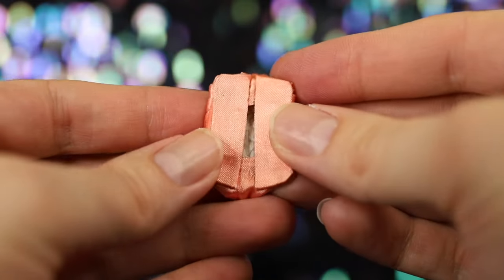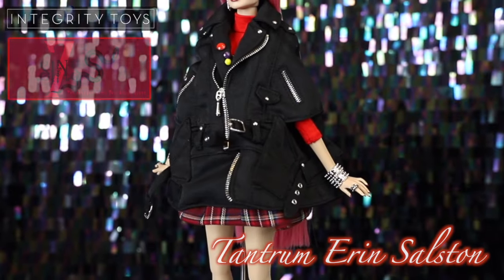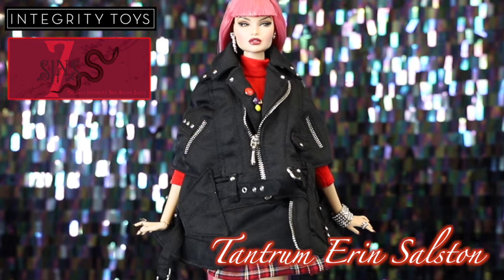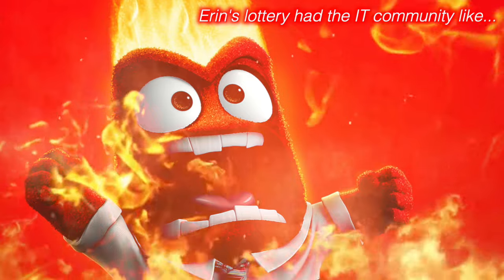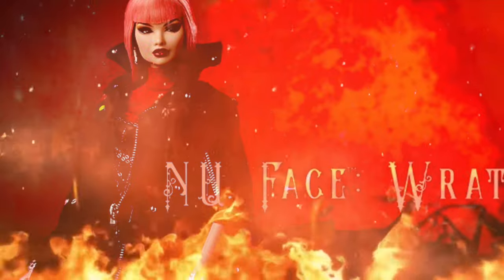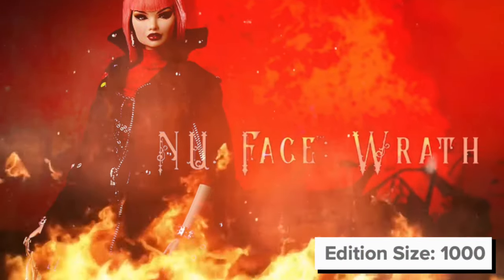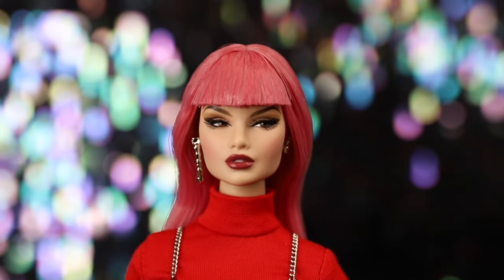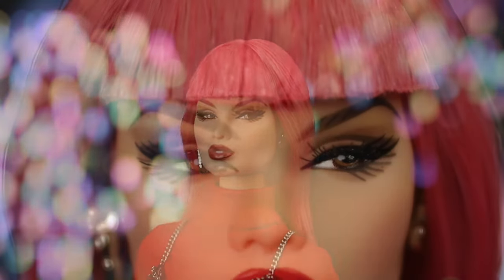We'll close out our Seven Sins review with Tantrum Erin Selsten, the doll representing Wrath — which was certainly what I felt when I lost her lottery. It seemed like many other collectors experienced something similar, given her edition size was not nearly large enough to meet demand. Luckily, Sang did win her very competitive lottery and was kind enough to let me take this one.